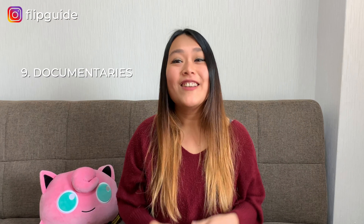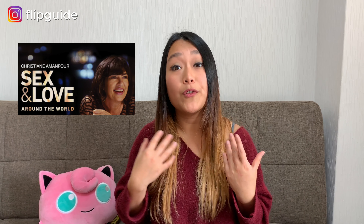Tip number nine is to learn about Japanese culture through watching documentaries. Japanese culture is incredibly interesting and unique, and there are many different resources online to help you get in touch with it. If you have Netflix, here are some documentaries to check out. Sex and Love Around the World with Christiane Amanpour is a docu-series about how sex and love differ across countries — the first episode explores these topics in Japan, specifically how Japanese people view emotional and physical intimacy and why adultery is more common there than in some other countries.